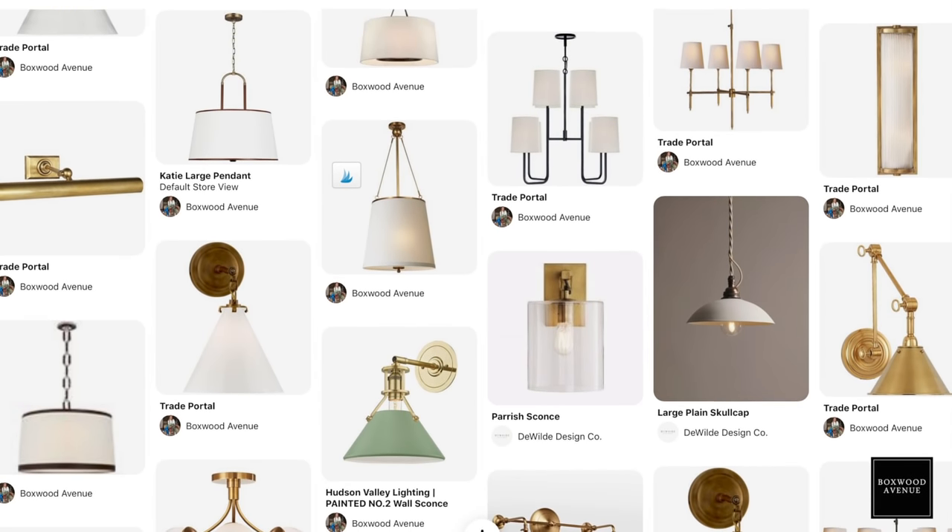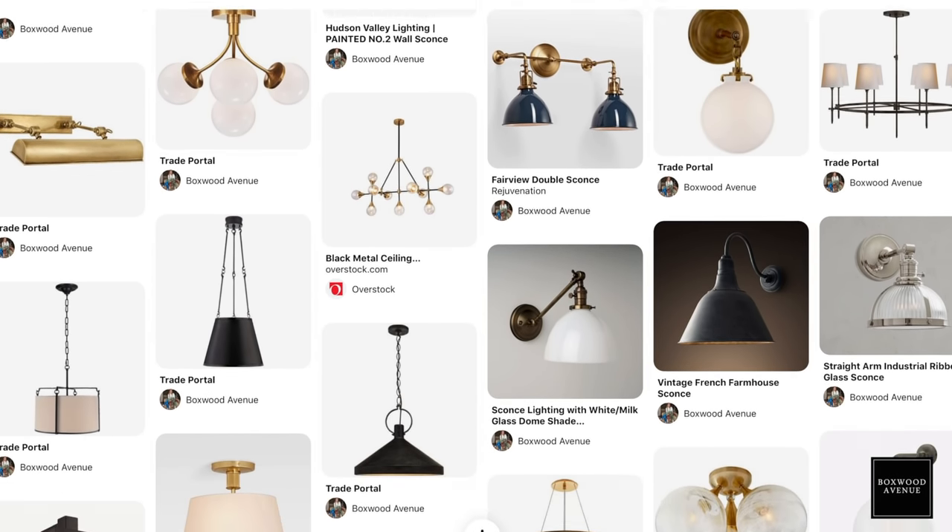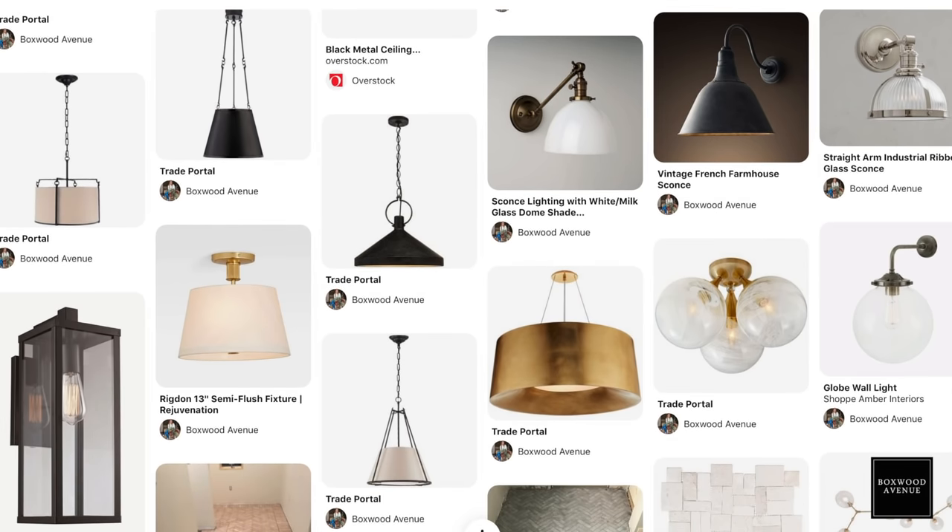Before I jump into my five tips, I want to tell you how we actually start our lighting plan. Our process for starting the lighting selections is to start a Pinterest board and we just start kind of brain dumping or brainstorming different lights we see. We'll go through some of our favorite websites — we really like Circle Lighting, I also really like Lamps Plus, though it's so vast you can get down a rabbit hole. Etsy also has some really great lighting selections, McGee & Co., Shop Amber Interiors has some good ones. We'll pick out things — we're not necessarily selecting things we know we're going to use, we're just pulling some inspiration and figuring out what direction we want to go.